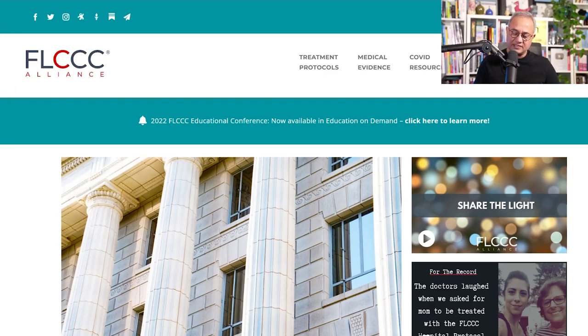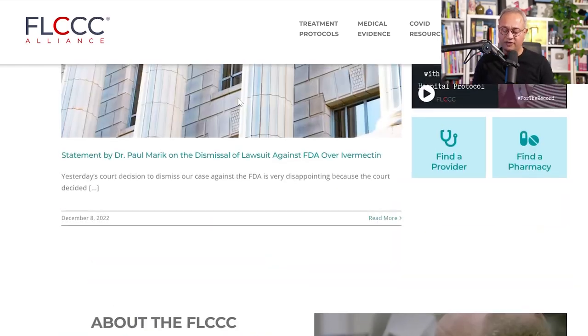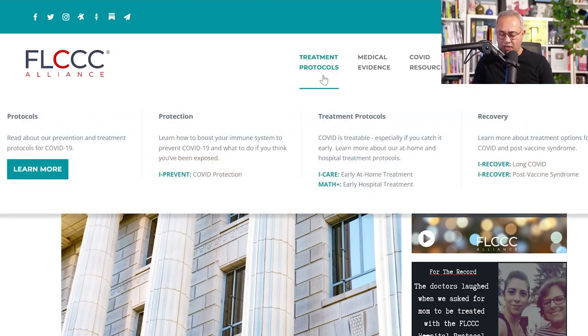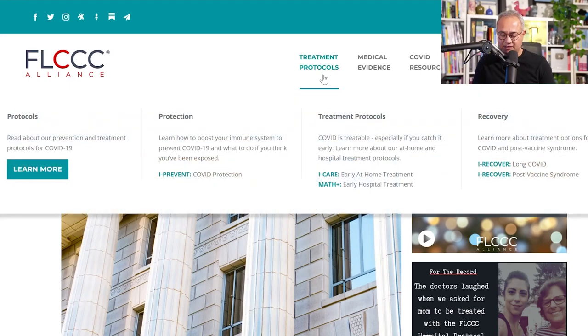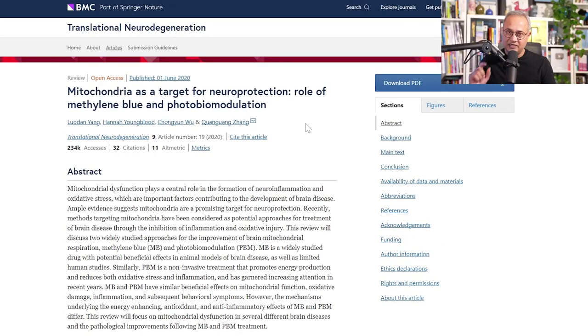Starting from here — this is FLCCC.net or covid19criticalcare.com, where you can find protocols and educational material about long COVID, vaccine injury, and many more topics. This is the study I'm going to be drawing the photobiomodulation content from; it covers both methylene blue and photobiomodulation.